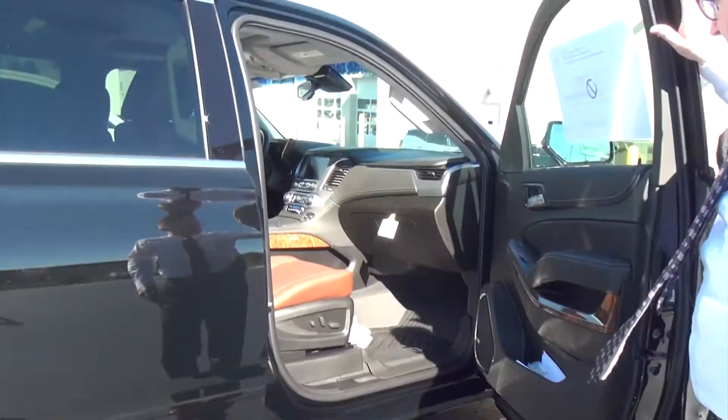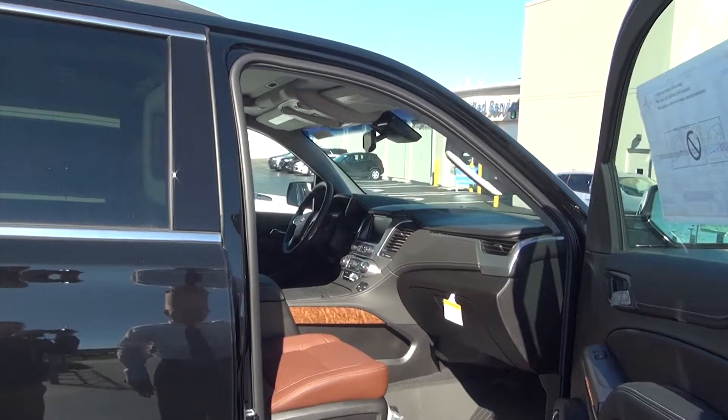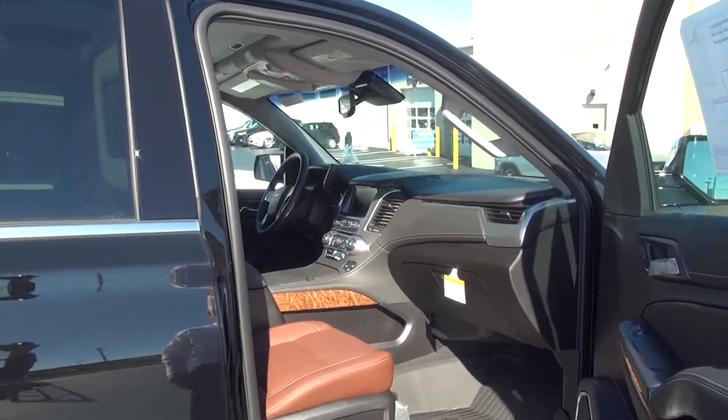This one in particular has the Cocoa Dune interior as well as the Jet Black. Beautiful 2019 Premier Plus. Notice the power seats, and this one also has the 10-speed transmission to go along with that 6.2 liter engine. Beautiful piece of machinery.